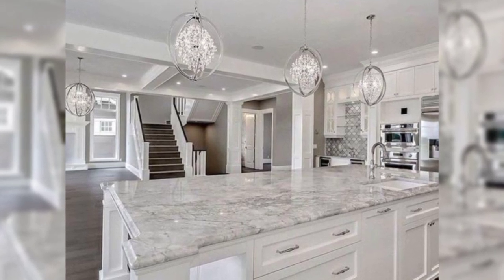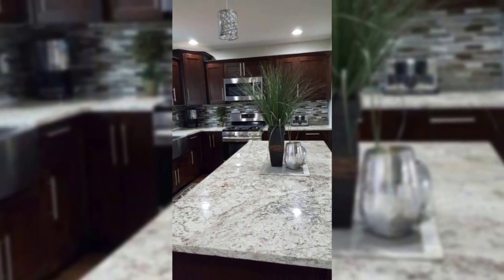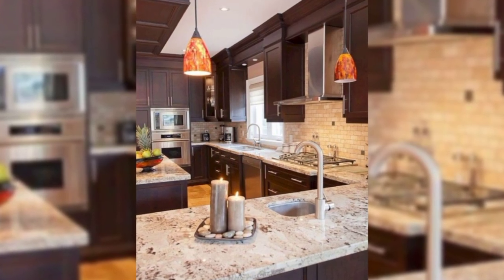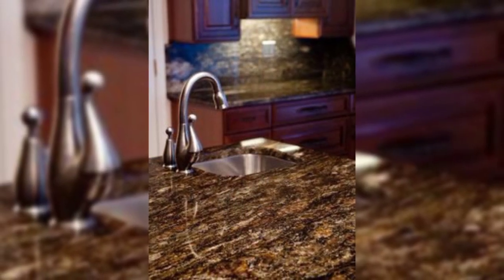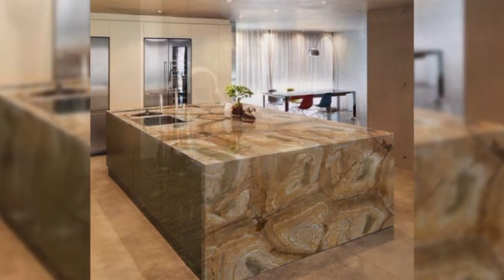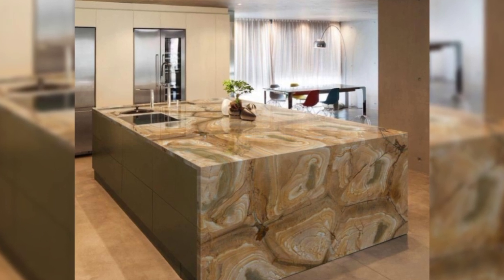7. Go Bold on the Fixtures. When you don't have ample space to style around, go bold on the fixtures. This kitchen would have gone unnoticed if not for its vintage wall clock, interesting drop lights, and repurposed pallet kitchen island.